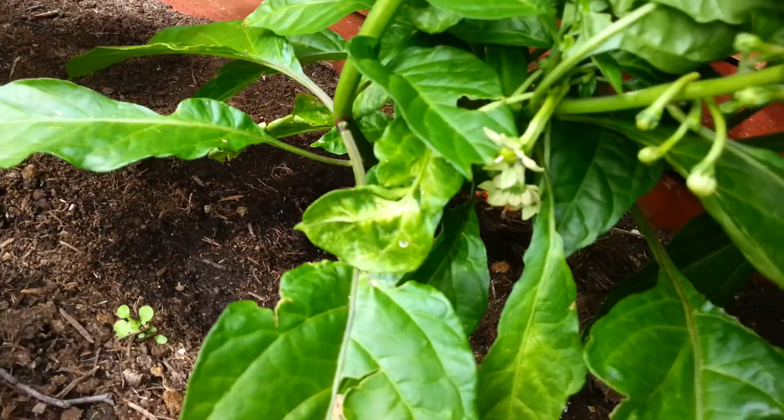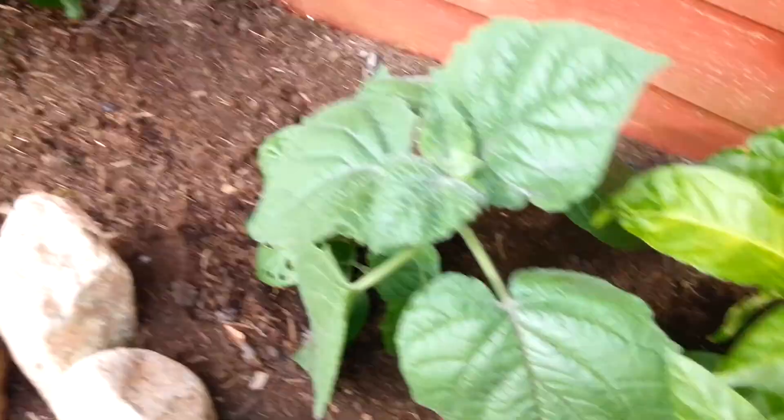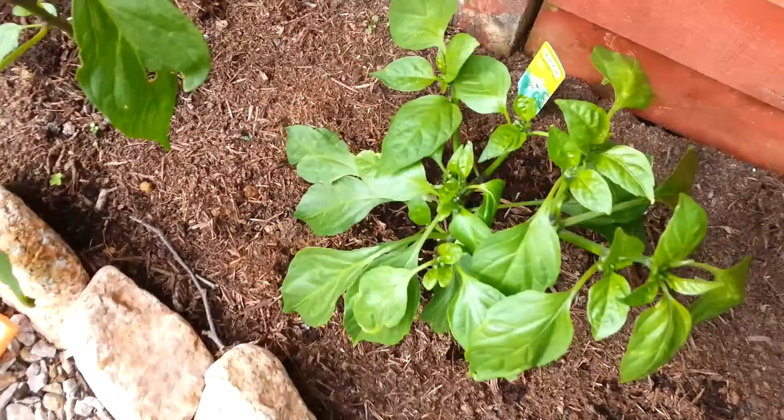And what's this? That's a scotch bonnet as well. That's got masses and masses of flowers on them. I can't believe how many of these things put out — that's good.